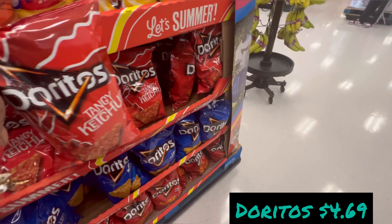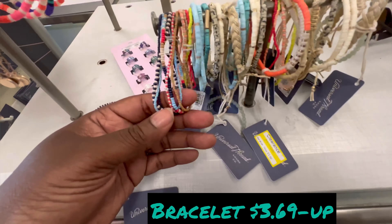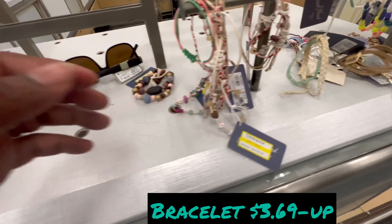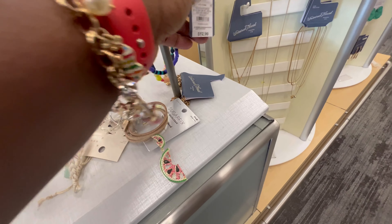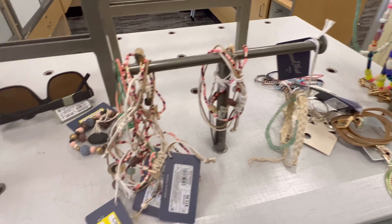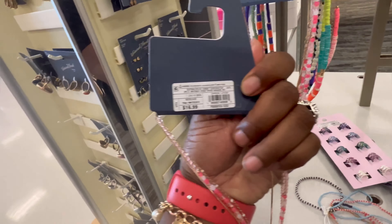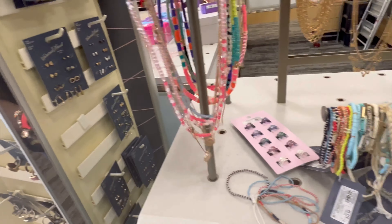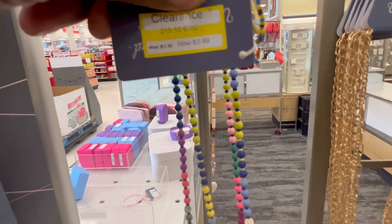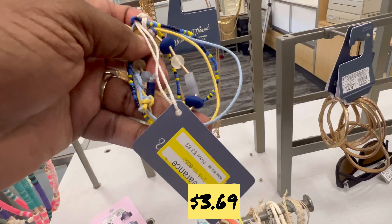Wow, ketchup Doritos — and they had the mustard flavor too — $4.69 for the Doritos. And look at these bracelets, like friendship bracelets, $3.69 and up. A necklace is $14.99, and this necklace and bracelet are $3.69.